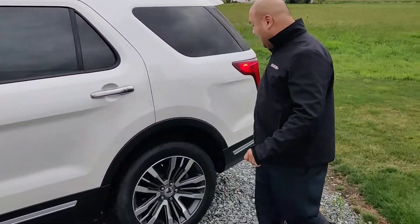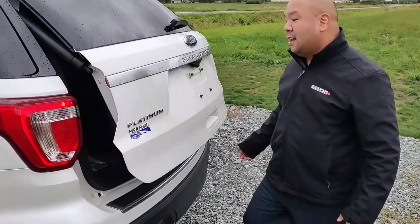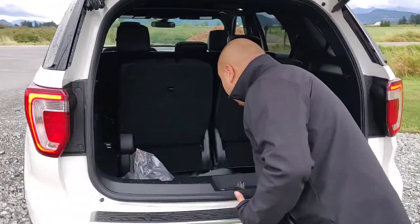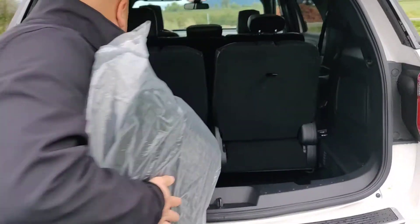Come around to the back here and let's check out the rear seats. This vehicle actually has a really cool feature. While we're looking at the seats in the back here, it does come with rubber floor mats right here.